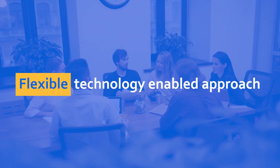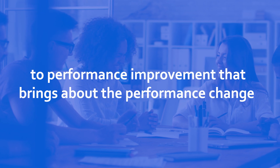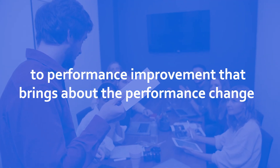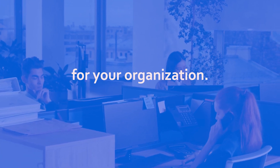The Wilson Learning Advantage is a flexible, technology-enabled approach to performance improvement that brings about the performance change you need to create and sustain a competitive advantage for your organization.